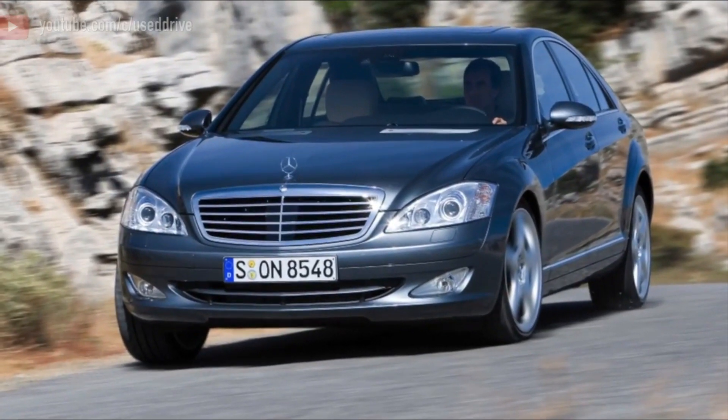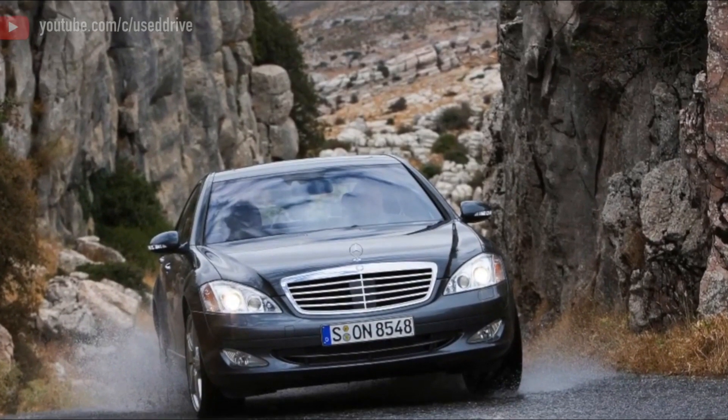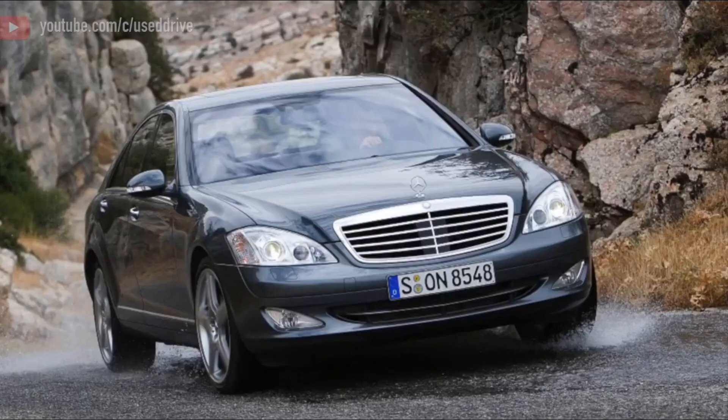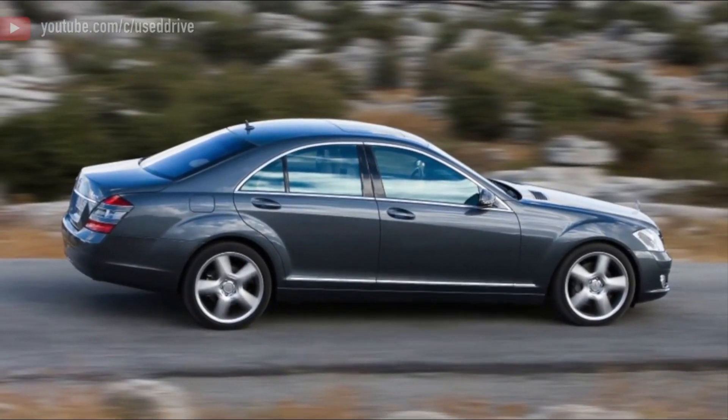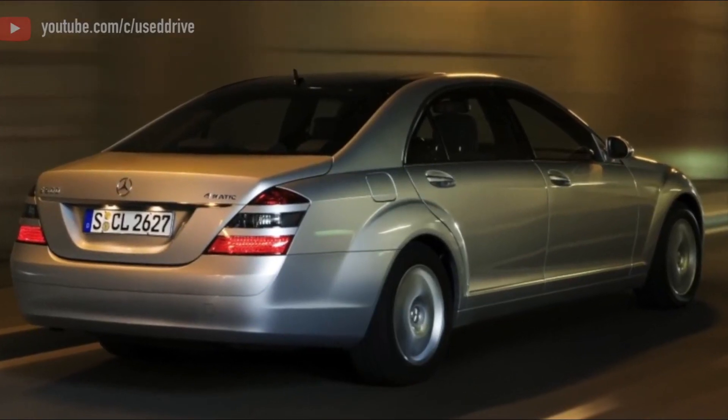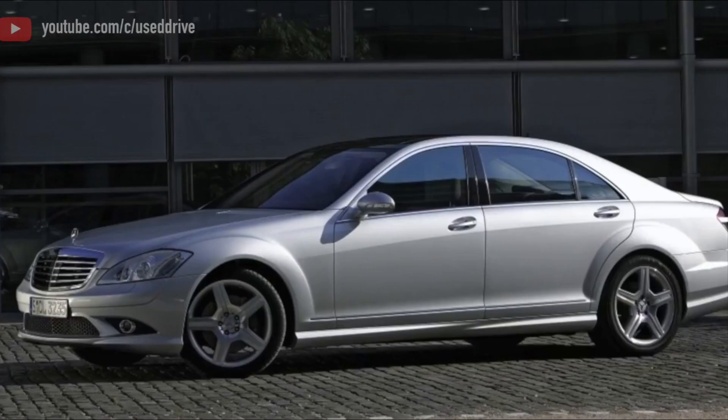Here's a description of the S63 AMG W221. From the old S65 to the new S65, one thing hasn't changed — its heart. This is AMG's most fearsome power plant: the 6.0-liter twin-turbo V12.